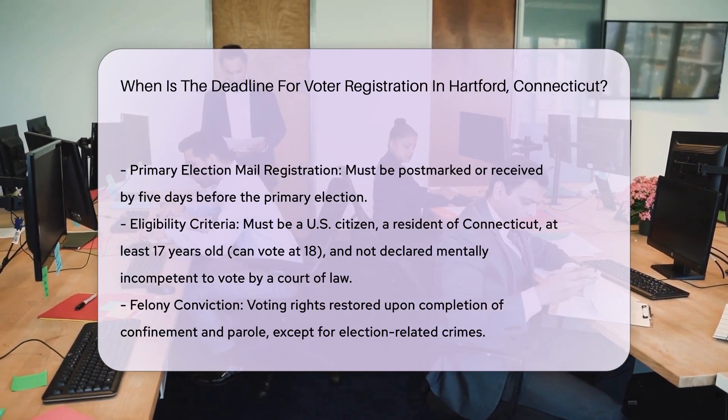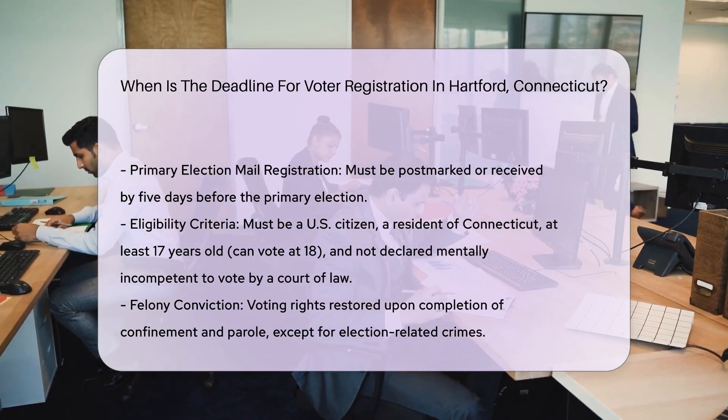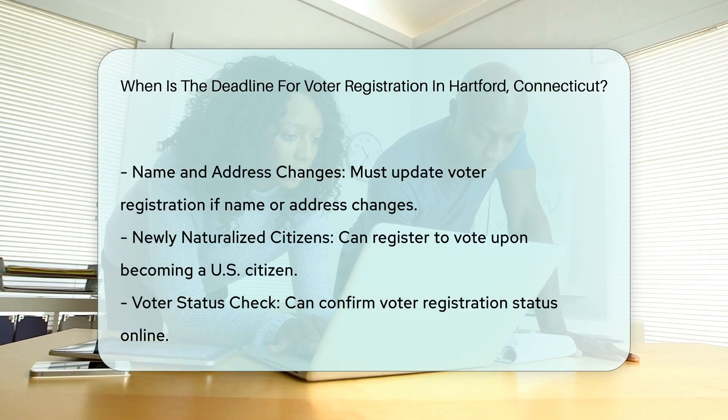Primary elections. Deadlines for primary elections may differ, with mail registrations needing to be postmarked or received five days before the primary, and in-person registrations needing to be completed by 12 p.m. the day before the primary.